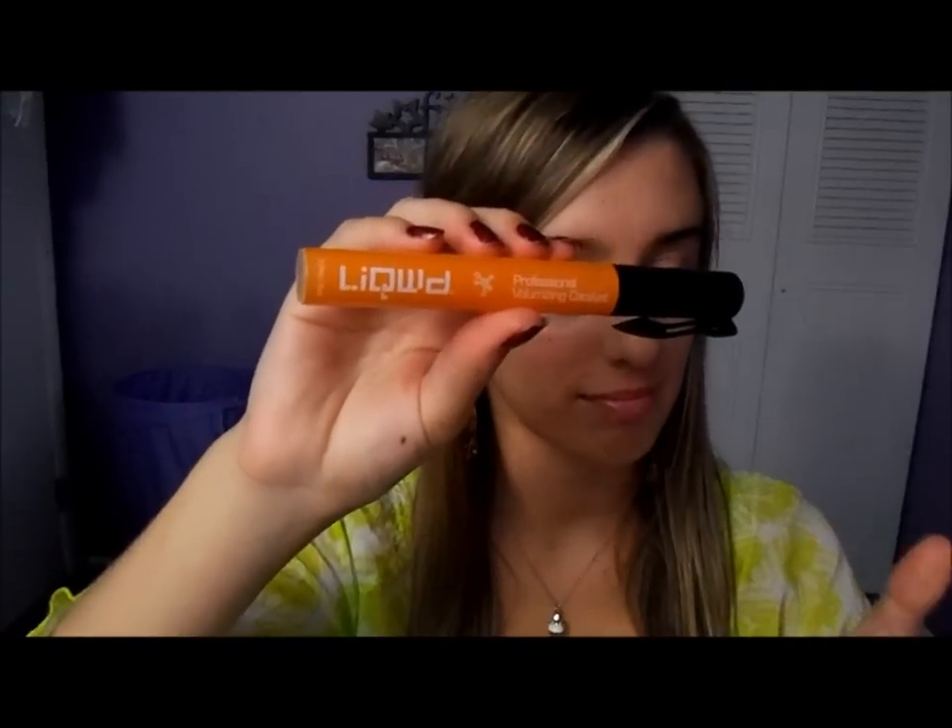First thing is this liquid professional volumizing catalyst, which is a volumizing product for your hair. And then another thing by the same brand is this liquid volumizing shampoo and conditioner sample.